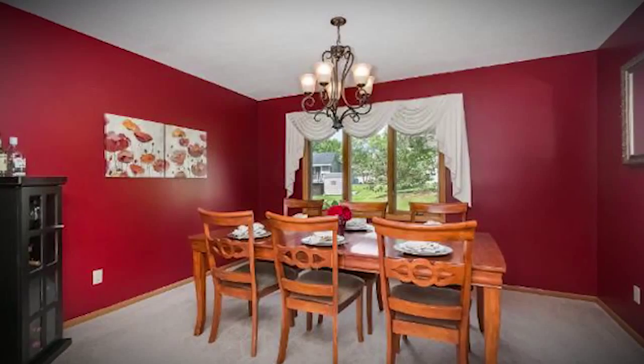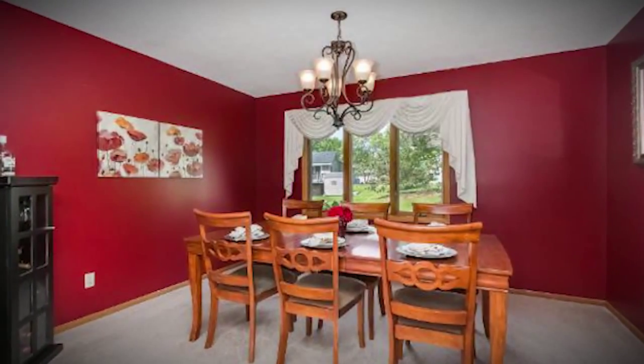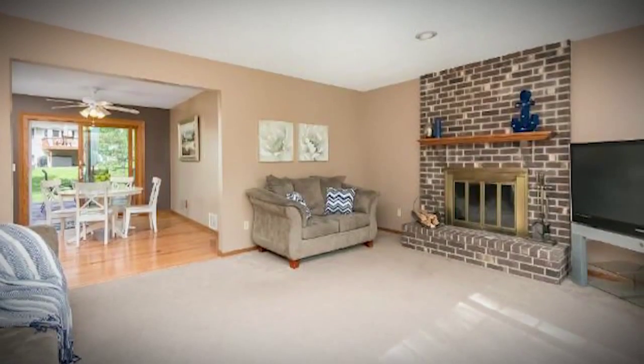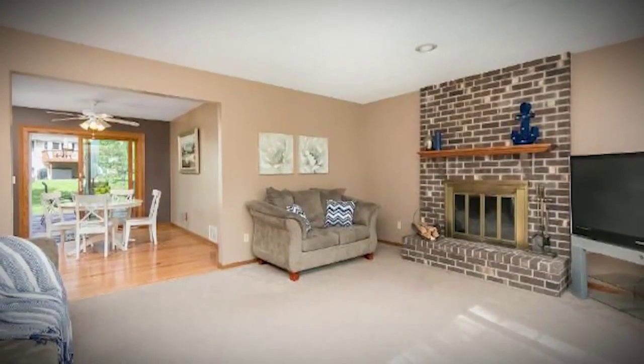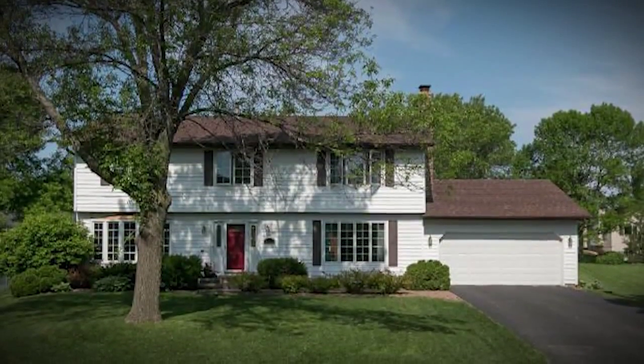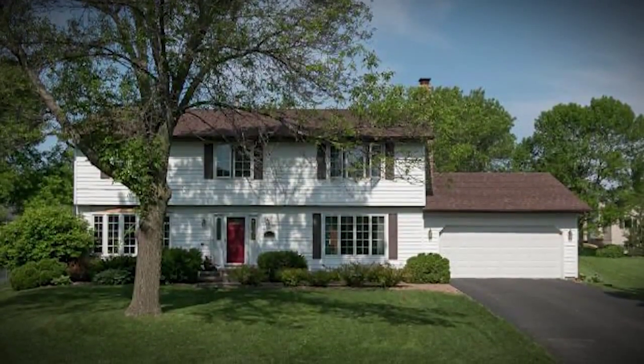Four bedrooms on one level, two-story home — really an amazing price for this type of home within Maple Grove. Fantastic schools at Fernbrook Elementary, Osseo Junior, and Maple Grove Senior High. You really can't beat it in Maple Grove for the price and it would definitely be worth looking.